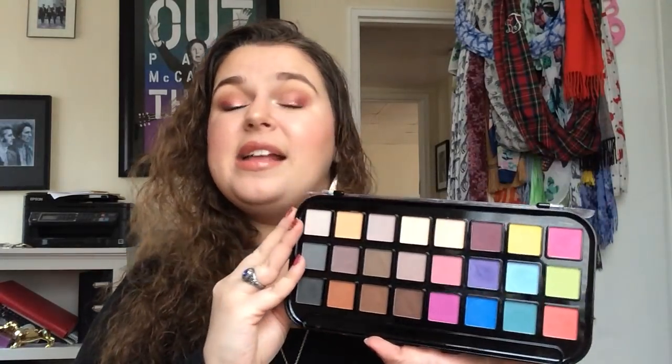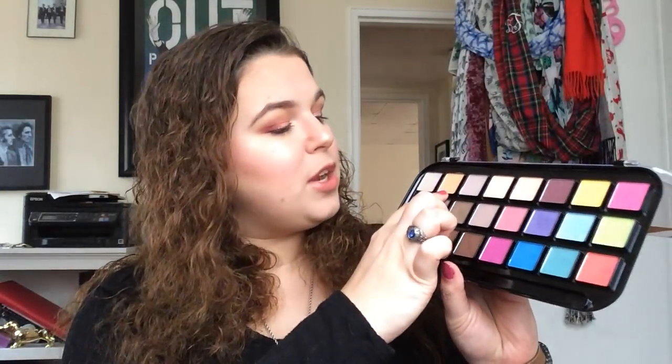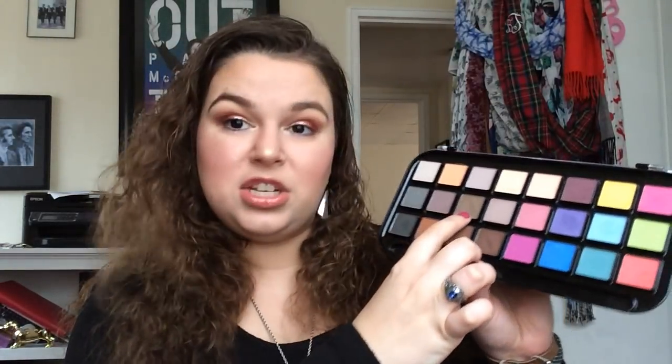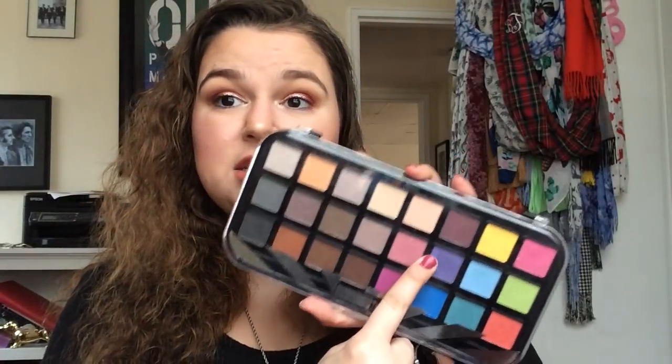I have this Beauty Treats brand palette — another brand sold at Walmart. I got this from a subscriber and I have done a full review of it. It's a nice palette. I used it for my look today — this was my crease color, this was my highlight, and I used this shade in my brows and under my lids. It's a nice palette, just nothing amazing, but it's really inexpensive and I think you could get a lot for that price.